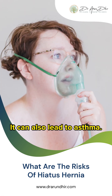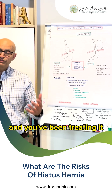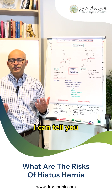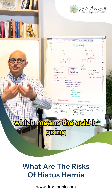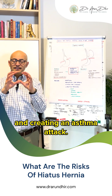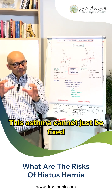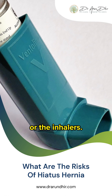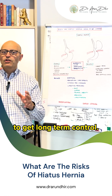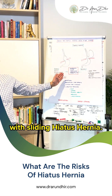It can also lead to asthma. If you've got a sliding hiatus hernia and you've been treating it with inhalers because you've got asthma, you are micro-aspirating — meaning the acid is going from your stomach into the lungs and creating an asthma attack. This asthma cannot just be fixed by taking nebulizers or inhalers; you have to fix the reflux to get long-term control. Those are the risks associated with a sliding hiatus hernia.